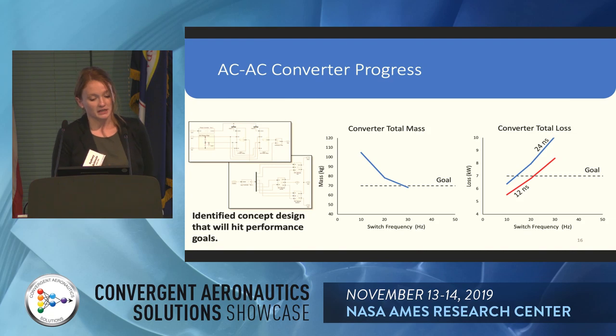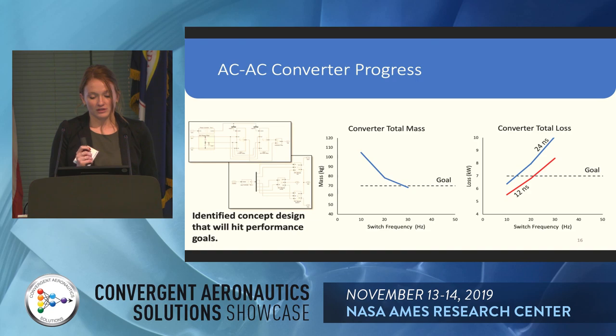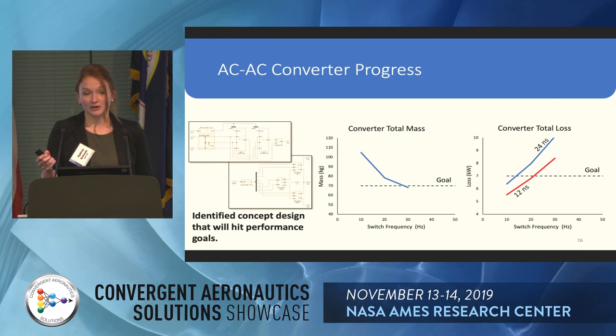The progress here: we have a concept design and have been able to show we can reach our performance goals. In the first graph, our goal is the dotted gray line and we want to get below it. We see that with a switch frequency around 30, we can achieve that. Depending on the switch rate, we are also able to get below the loss goal. So we've identified a topology we'll continue improving on, and we can see we are close to our goals.